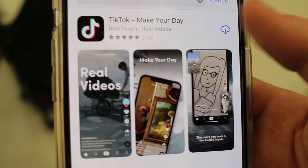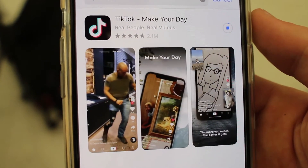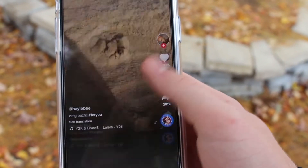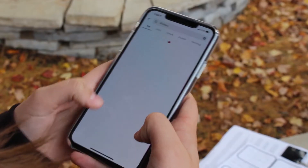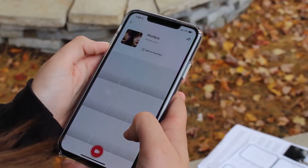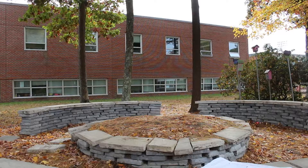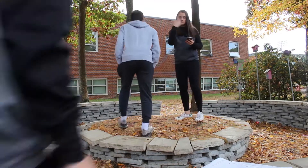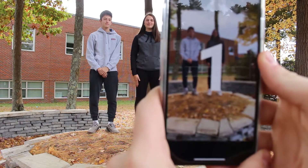First, you need to download the TikTok app. Then open the app. Find a sound you want to make your video to, and watch other people's videos to learn how to do the dance. Find a good, well-lit location to film the TikTok, then you need to get someone to hold the phone while you do your TikTok. Press record and let it count down from three.